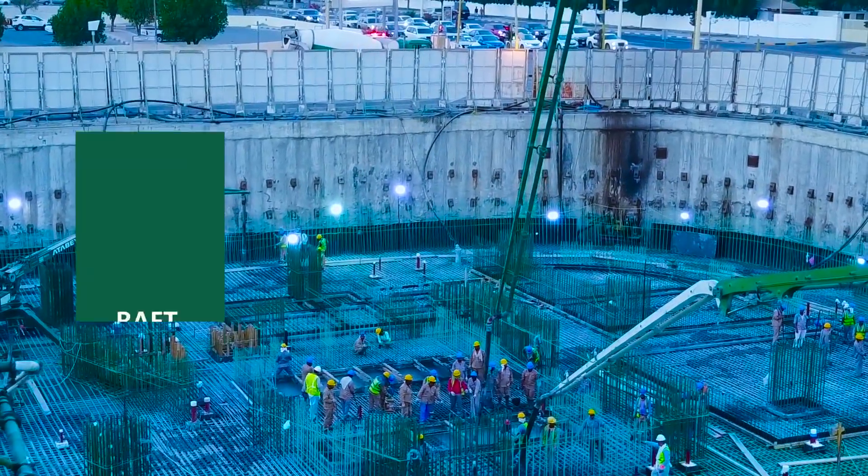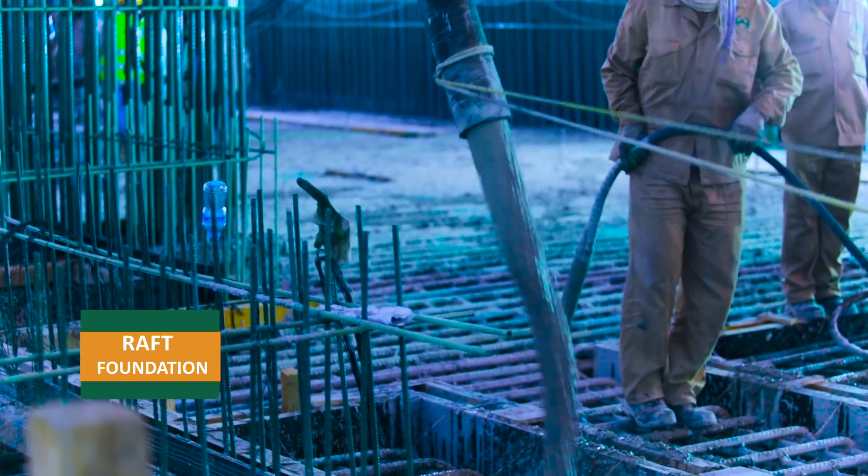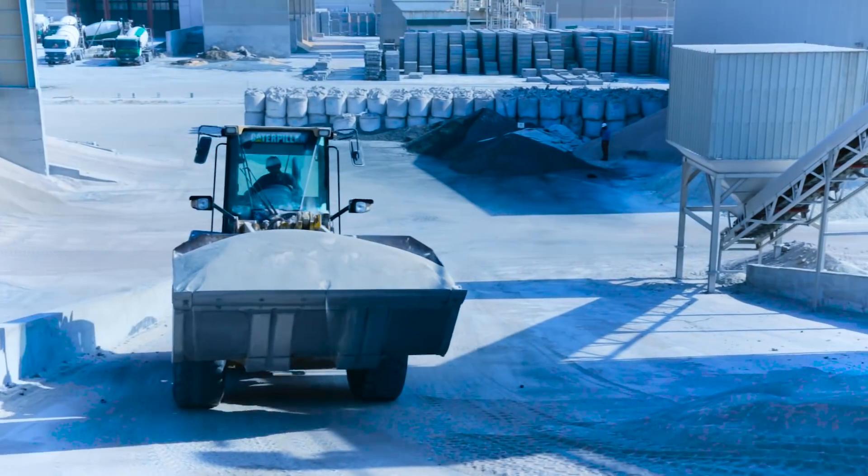Saudi ReadyMix was honored to execute the raft foundation for this project, using a special concrete mix design to increase durability. To achieve the required durability,